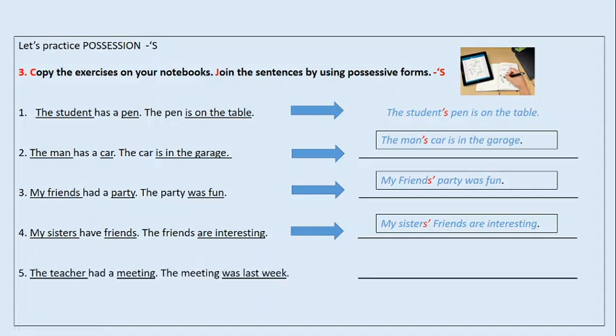And we have the last one. The teacher had a meeting. The meeting was last week. El profesor tuvo una reunión. La reunión fue la semana pasada. ¿Cómo podemos decir que la reunión del profesor fue la semana pasada? The teacher's meeting was last week. La reunión del profesor fue la semana pasada.